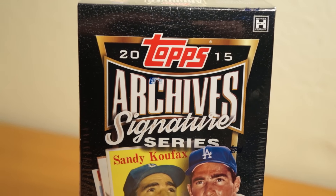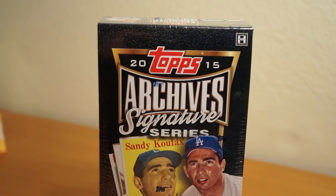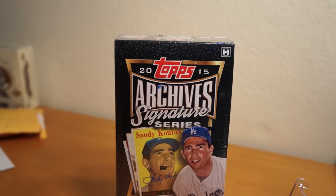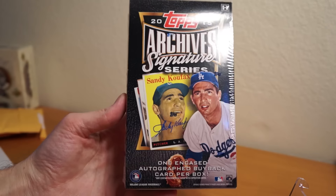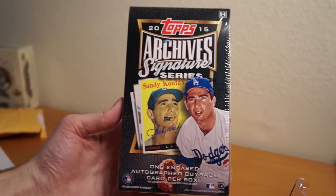Hey, how's it going? As you can see here, I got one box of 2015 Topps Archive Signature Series. Pretty interesting product. It has one encased autograph buyback card per box.